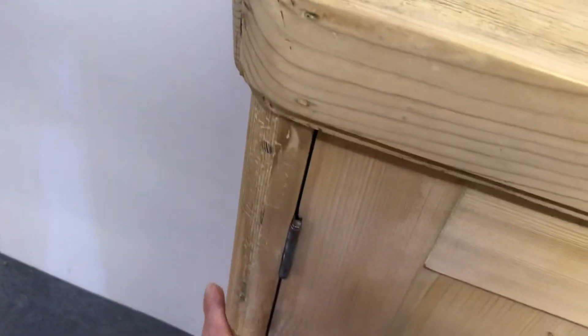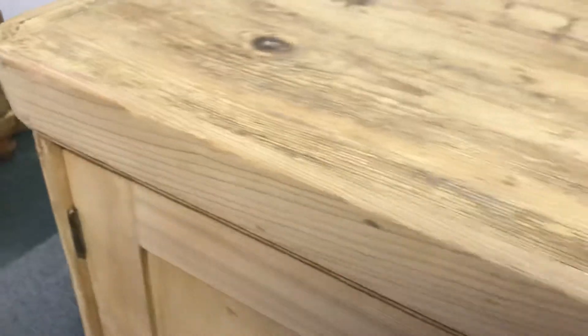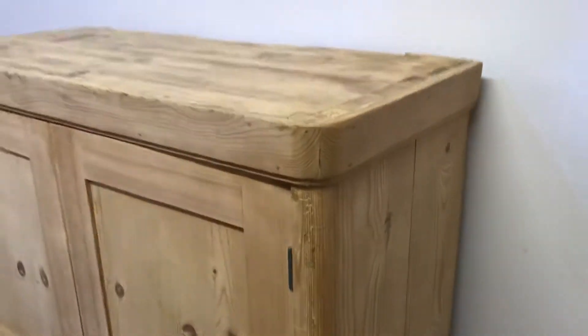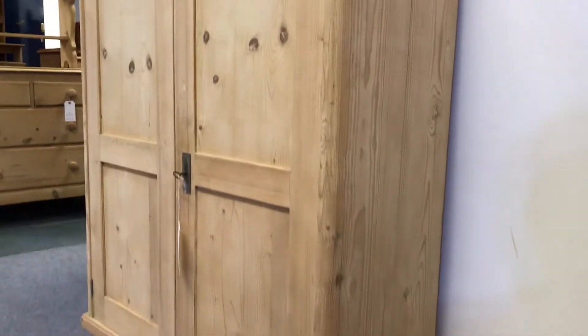You can see it's got curved sides and edges. It was originally painted and it's been stripped, as you can see, so currently in the bare wood.